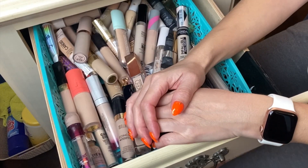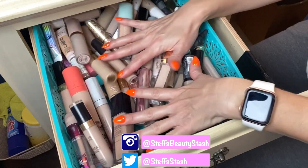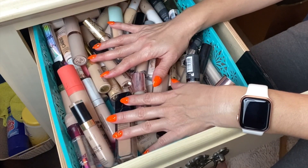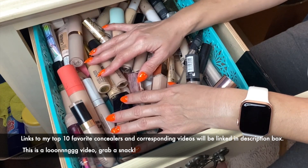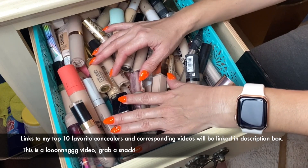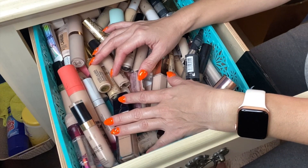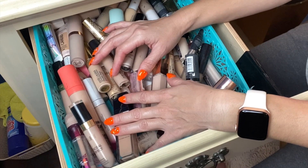Hey guys, I'm Steph and welcome to my Beauty Stash. Today we're going to be playing with concealer — we're going to be decluttering my concealer drawer. I know I have a lot of makeup, and it's not just because I have a YouTube channel; it's because I genuinely have a love for makeup, especially foundation, concealer, and eyeshadow palettes — those are my top three.